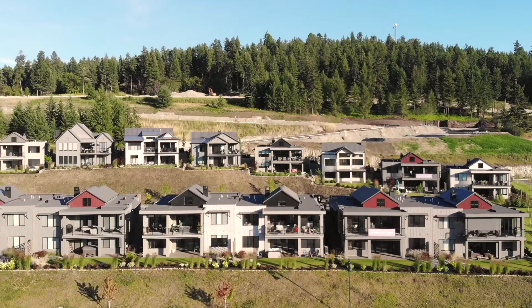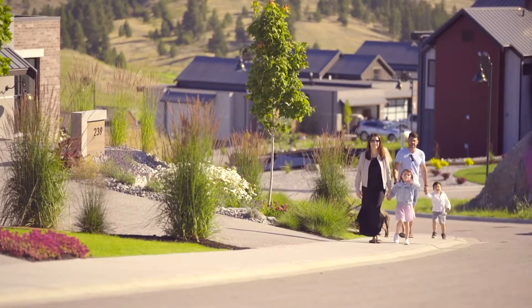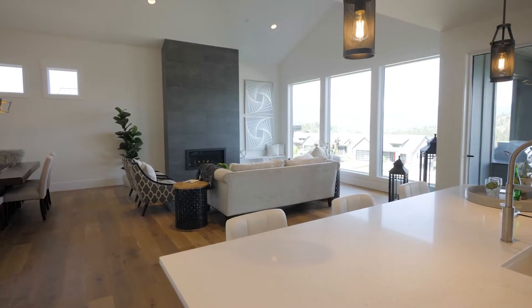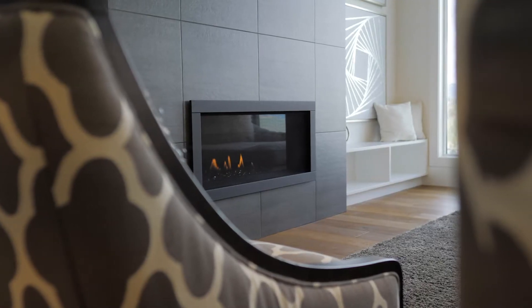We have architectural guidelines in all our neighbourhoods at Predator Ridge and I think this is really important because it provides consistency and helps preserve our property values. Here in the Commonage neighbourhood we're building modern bright ranch style homes.